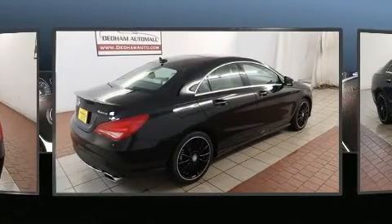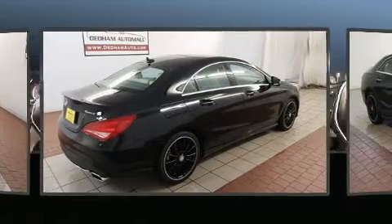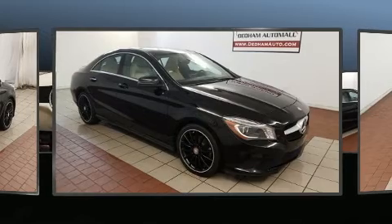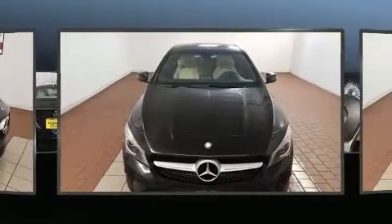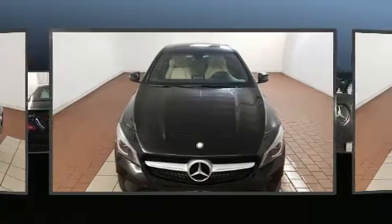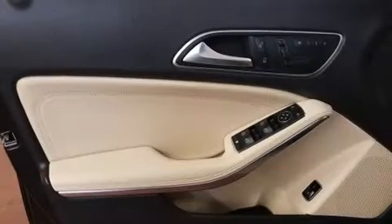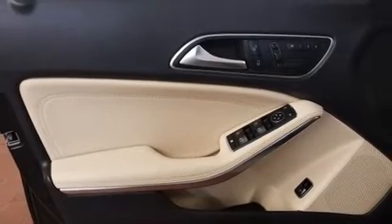Mercedes-Benz made sure to keep road handling and sportiness at the top of its priority list. Smooth gear shifts are achieved thanks to the efficient four-cylinder engine, and for added security, dynamic stability control supplements the drivetrain. A turbocharger further enhances performance while also preserving fuel economy.